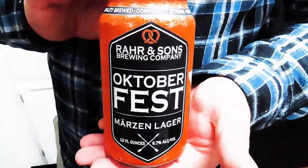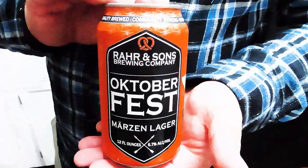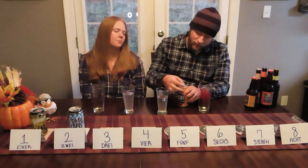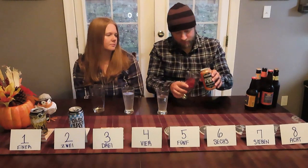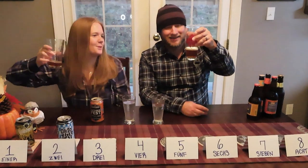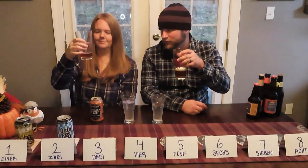Next up is Rar and Sons Brewery out of Fort Worth, Texas. Rar and Sons Oktoberfest Märzen lager at 6.7% — so this is the strongest one so far. This one I have had before and I know I like it; I don't think Lauren likes it that much. In terms of color, it's kind of in between the last two. It's probably got a bit more body than the other ones — bigger head on it.